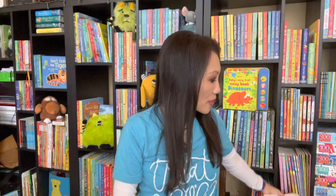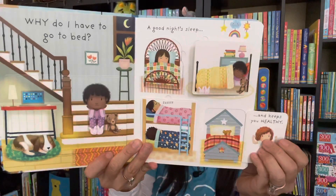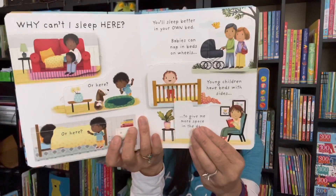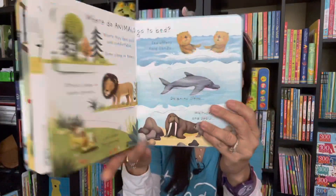If you are hearing 'Why do I always have to go to bed?' well, now there's a book to help answer that. In our Very First Questions and Answers Lift the Flap series, 'Why Do I Have to Go to Bed?' talks about why sleep is so important to help us grow, and how sleep is not just important for us, but animals as well.